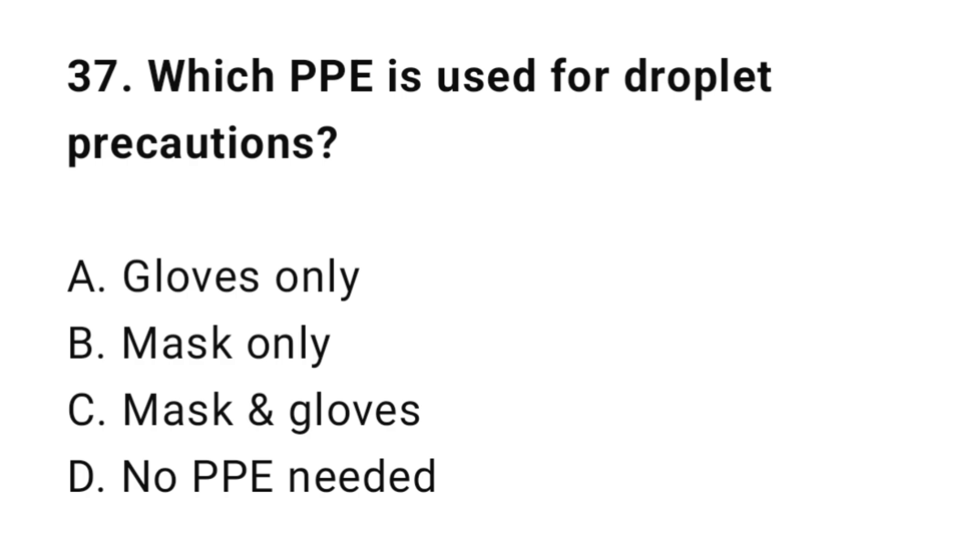Question 37: Which PPE is used for droplet precautions? The correct answer is C: Mask and gloves.